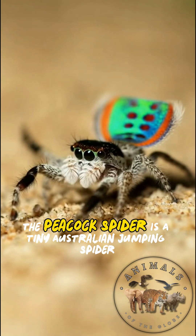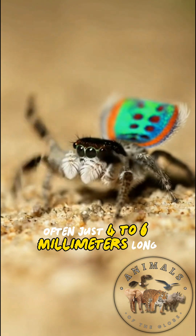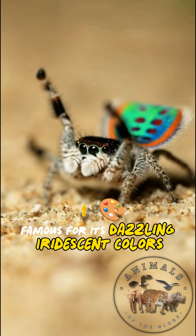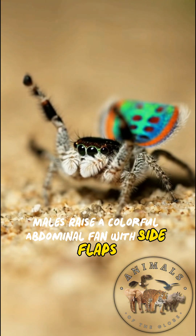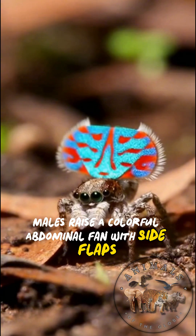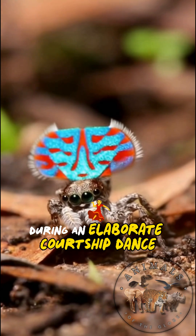Do you know the peacock spider is a tiny Australian jumping spider, often just 4-6mm long, famous for its dazzling iridescent colors? Males raise a colorful abdominal fan with side flaps and wave their elongated third legs during an elaborate courtship dance.